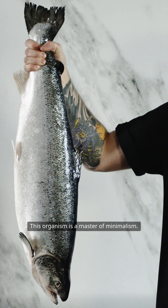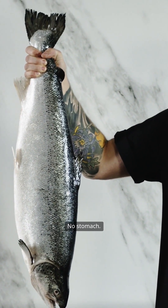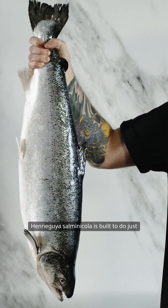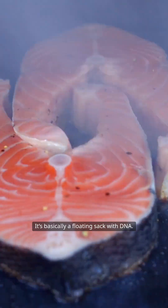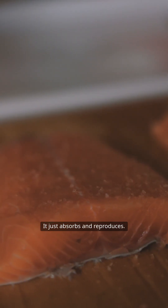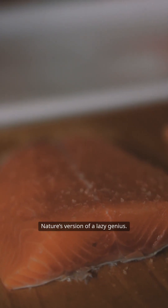A living creature that skips one of life's basic rules. This organism is a master of minimalism — no mouth, no stomach, no muscles, no nervous system. Henneguya salminicola is built to do just one thing: survive inside fish tissue. It's basically a floating sack with DNA. It doesn't need to think or move; it just absorbs and reproduces. Nature's version of a lazy genius.